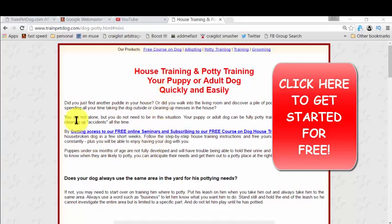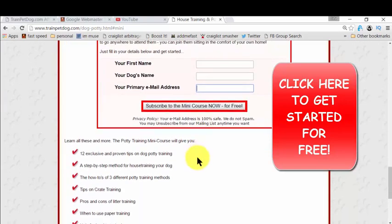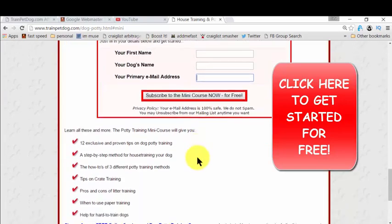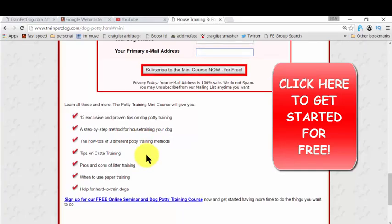The sign-up is simple — just one, two, three steps. Click the button that says 'Get Access.' Once you click, you simply need to give your name, your dog's name, and your email so that they can deliver the ebook to you. That mini-course will cover all the key topics listed here. They're giving you everything you need to know for potty training, and then you just take action. That's easy.